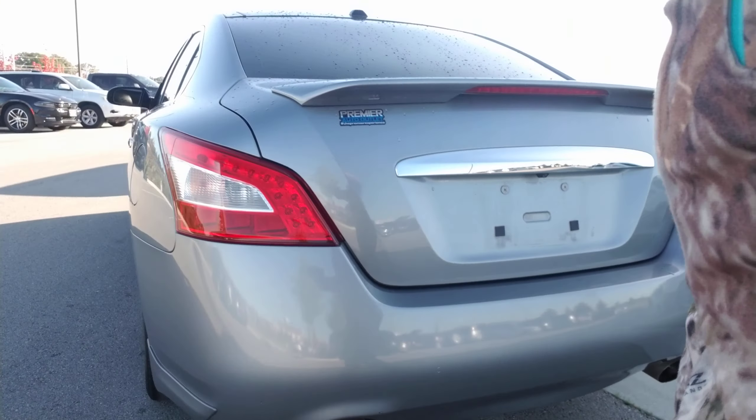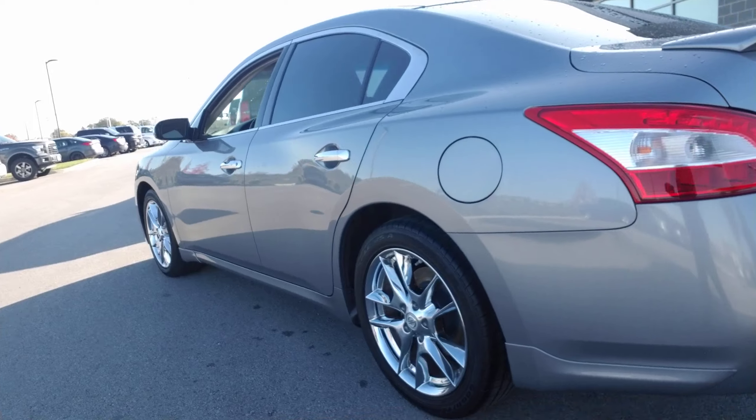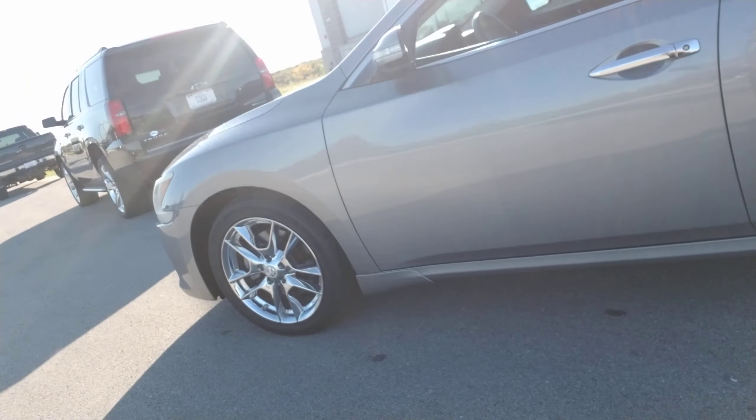Once again, Hannah, this is that 2009 Nissan Maxima you requested information on. If you do have any questions or concerns, feel free to call or text me. My number is 925-899-1083. Thank you.